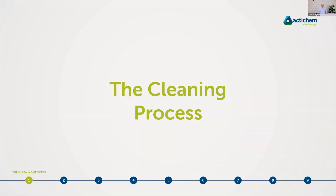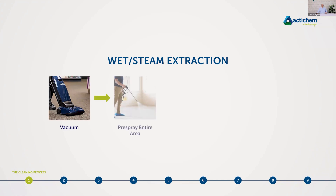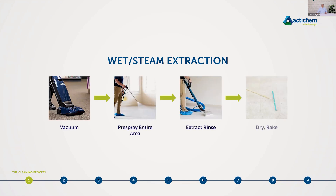We'll start with the cleaning process, as I normally do in every training session, because you absolutely need to understand the cleaning process to know where the chemicals and various parts of the process fit in. For wet steam extraction, we start with vacuuming, then pre-spraying the area, then extract-rinse, and dry rake at the end. I want to make a strong point about pre-vacuuming — it is very, very crucial that we understand its importance, as many people skip it.